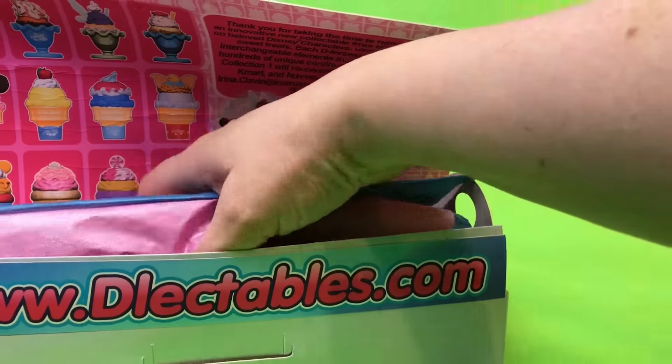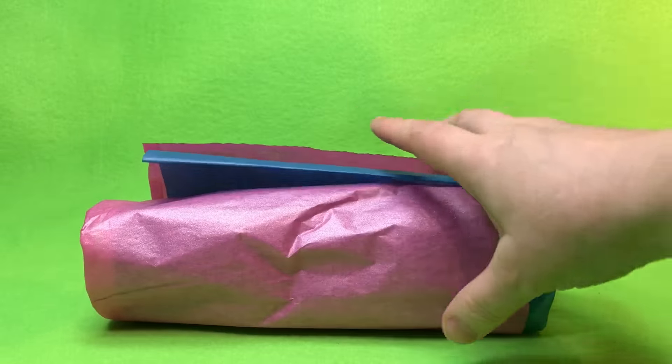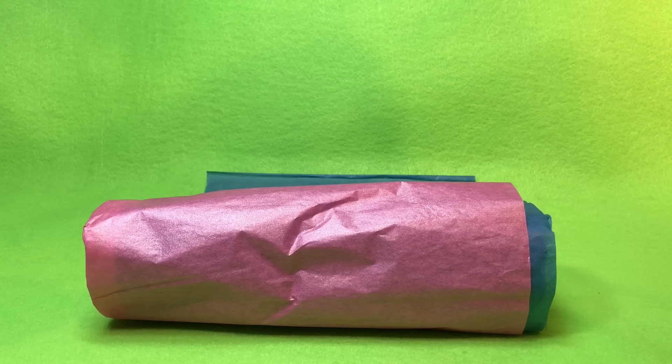They are so cute! Let's see what we have — there are 12 in all. It's ice cream, cupcakes, and milkshakes, and you can mix and match. Oh my goodness, these are so cute!